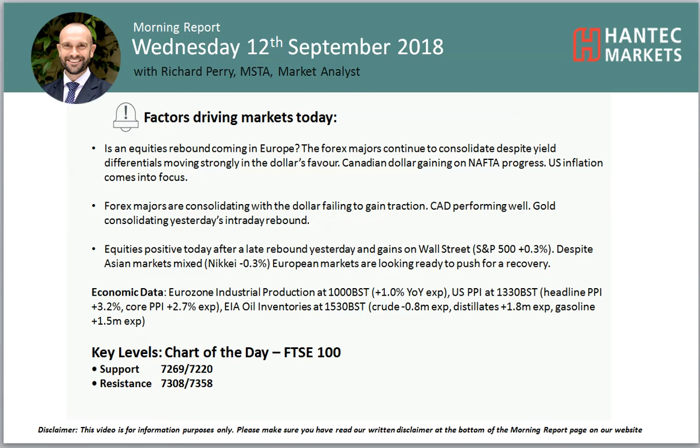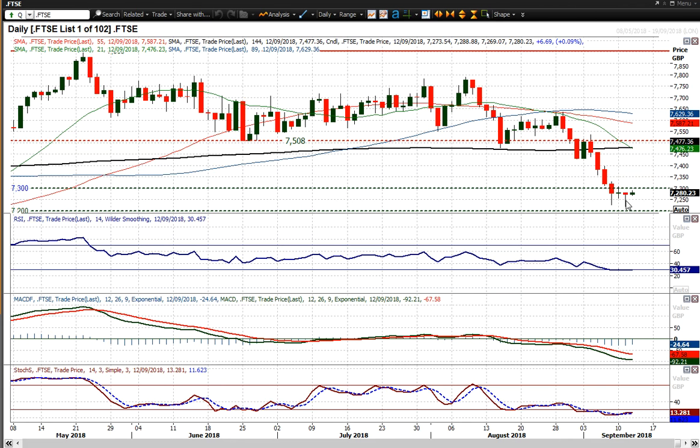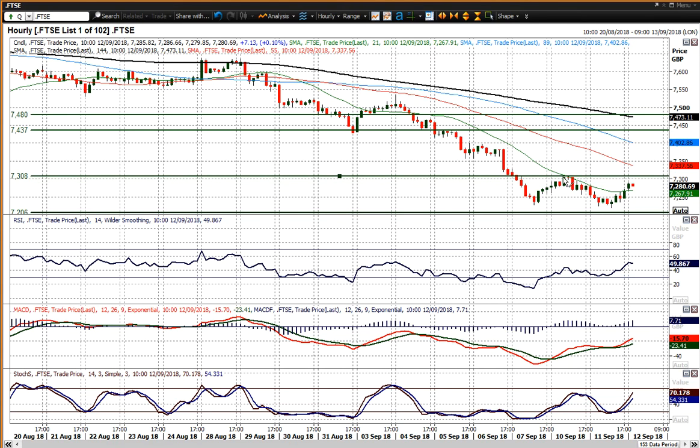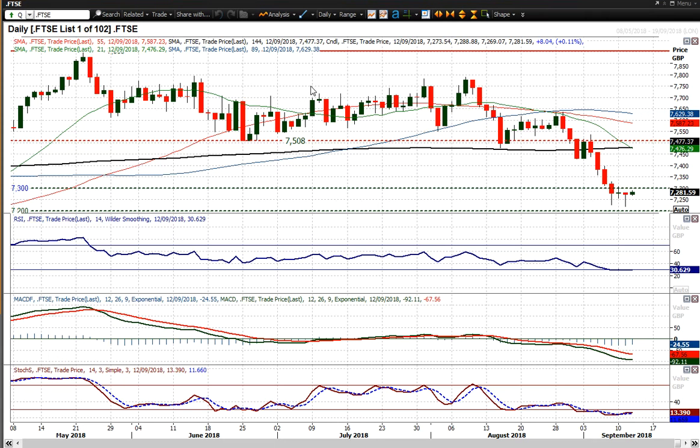My chart today is the FTSE 100. Looking at equities, there's a little bit of a rebound. The FTSE 100 had a nice rally of 77.20 yesterday, added 60 ticks since then, and it certainly looks as though the market is starting to try and form a turnaround. On the hourly chart, you can see resistance at 7308. If you can move above that 7308, that completes a little base pattern. The hourly momentum indicators show small positive divergences on RSI, MACD, and stochastics with positive signals. So a move above 7308 would complete that recovery and really suggest a turnaround.